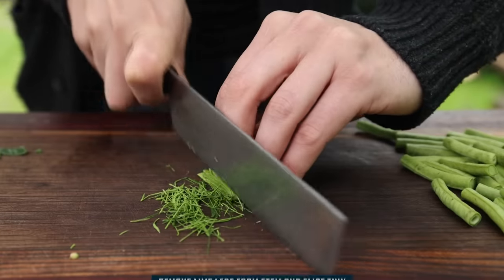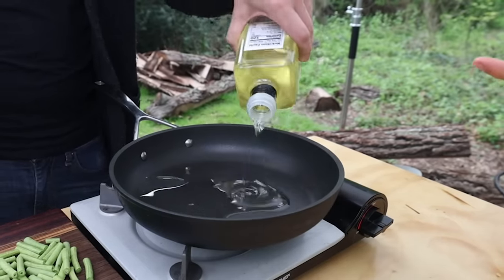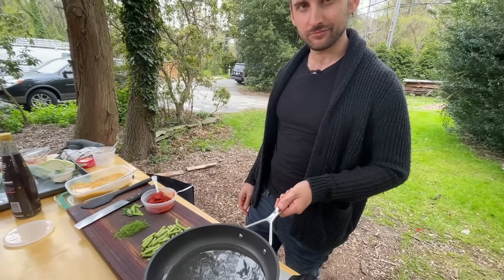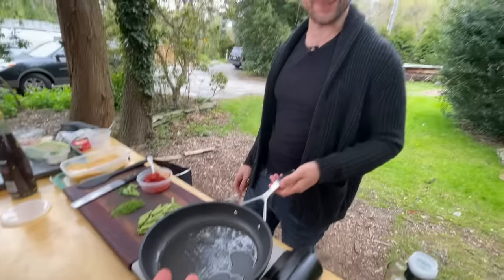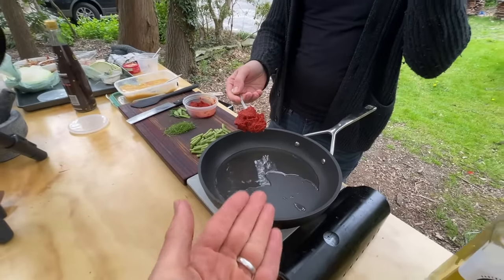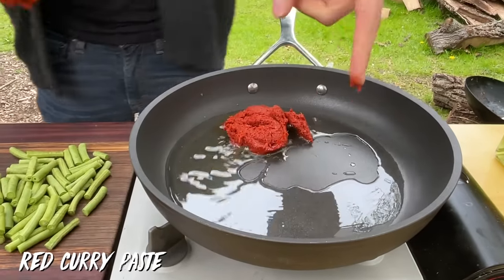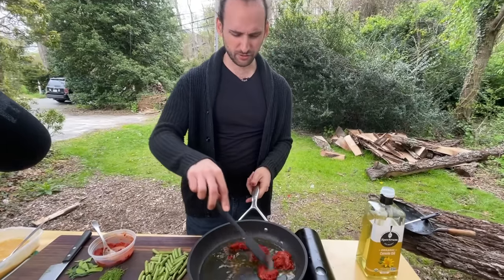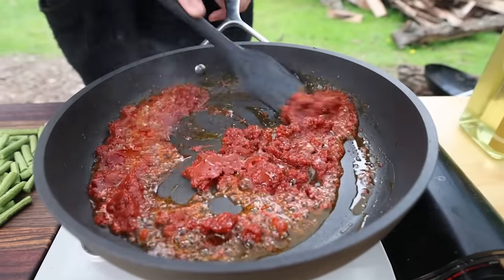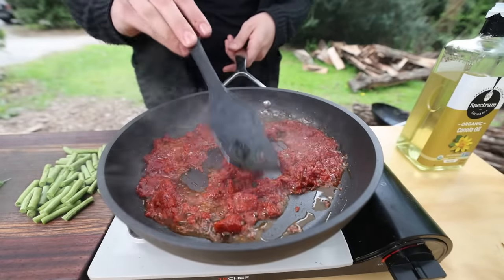Now stir-frying the curry paste — toasting it until it's aromatic, just like you would sauté onion or garlic. Don't just dissolve it in liquid. The dish has quite a bit of oil so the paste really infuses into it, cooking it out until you get a darker color — similar to how you'd treat tomato paste. When you start smelling the aromatics, that's when you know you can move on.